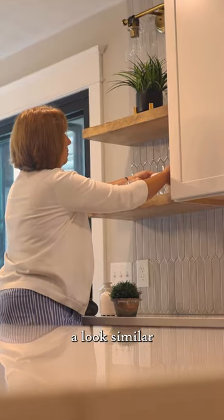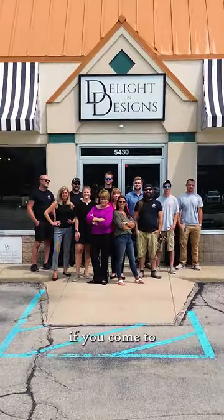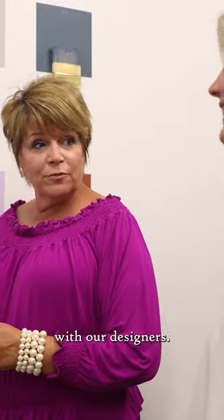If you'd like to achieve a look similar to this, you can certainly give Delighten Designs a call. If you come to the storefront, you can pick from a plethora of materials to do it yourself, or you can certainly work arm-in-arm with our designers. Either way, we guarantee you're going to love your home.